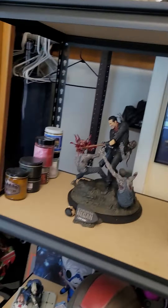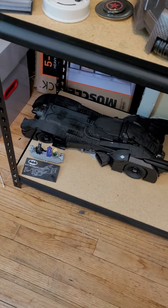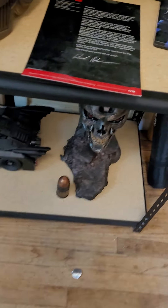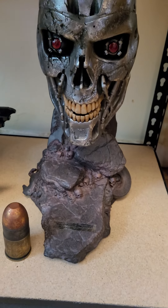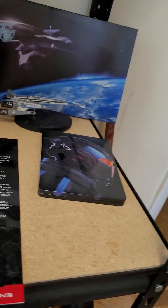I want to show you a couple of collectibles that I have right now. I got the Lego stuff, and I got this Terminator battle damage mask — lights up and everything.